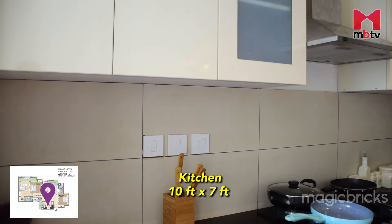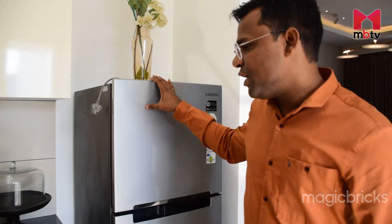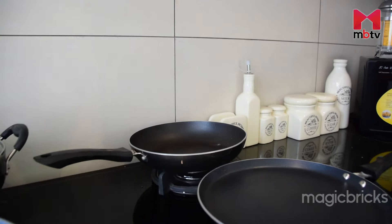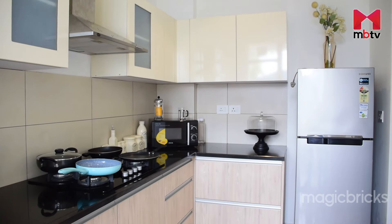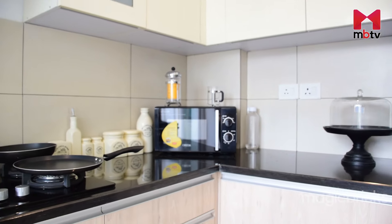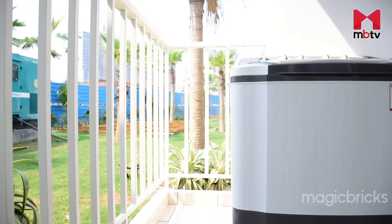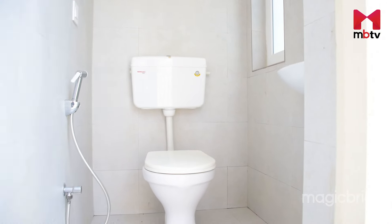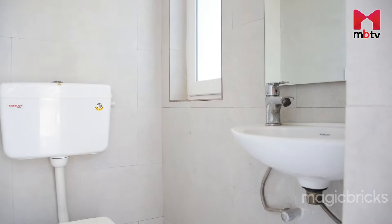Attached with the drawing and dining area is a 10x7 kitchen. There is space for a fridge, cupboards, a chimney, and a hob installation — you can get a modular kitchen made. There is a wet area in the kitchen and a utility balcony as well. Attached with the kitchen, you also get a bathroom, though if preferred, you can convert it into a store room as per your requirements.